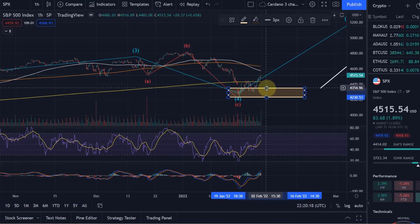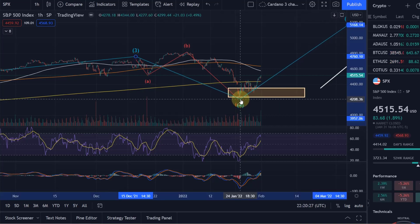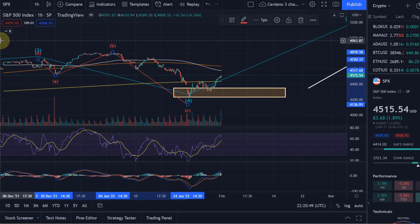What this means for the Elliott Wave count is that, in my view, this wave 4 low has now been set. Within this wave 4, we completed the wave C — that was the low when crypto markets and pretty much most markets moved down quite a bit. The question now is how we're moving up: I think we can interpret an impulse here, and that would be my primary expectation.